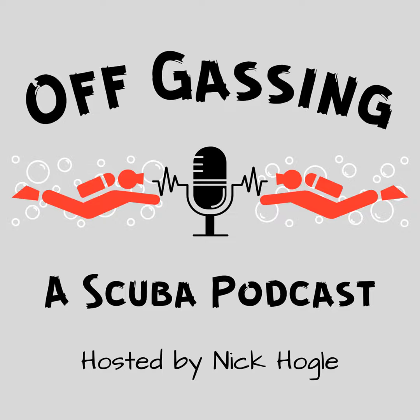Off Gassing, a scuba podcast with host Nick Hogel. When searching for sidemount diving on the internet, it's impossible not to come across Andy Davis and Scuba Tech Philippines. On this week's episode, I sit down with Andy and hear some of his thoughts on wreck diving, gas density, foundational skills, advice for divers moving into the technical world, and of course, sidemount. I hope you enjoy.